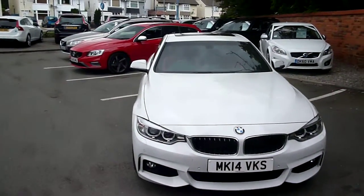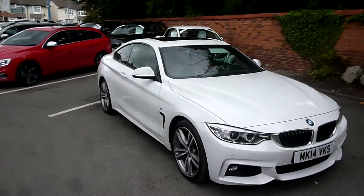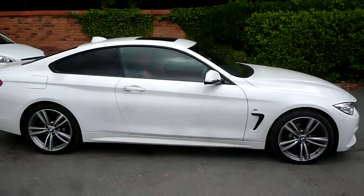Welcome back again to Rybrook Dealer PX. Here we have a BMW 420 M Sport, 1995cc diesel, MK14 VKS, located here at Rybrook Volvo in Chester.